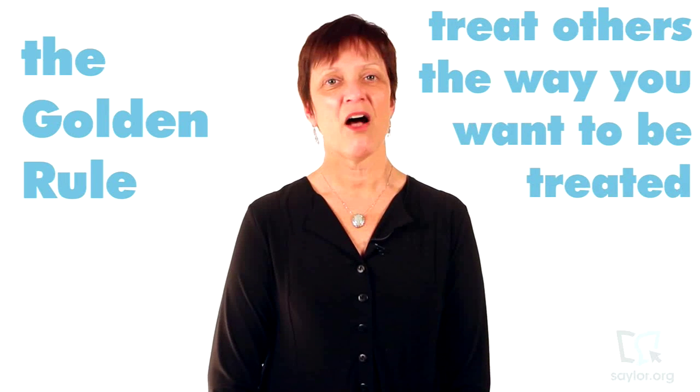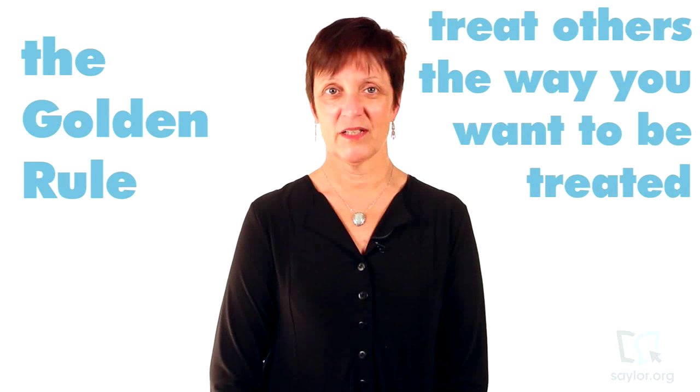It will also help you stand apart from the rest of your colleagues in the eyes of your superiors. The Golden Rule holds true for Professional Etiquette: treat others the way you want to be treated. This is our first mantra for this course.